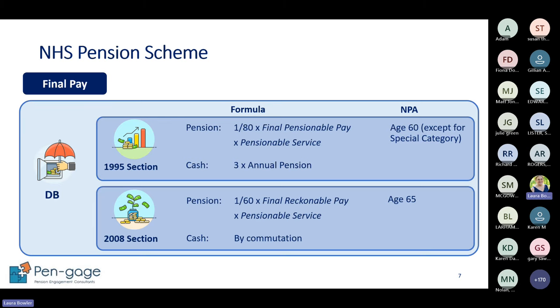With 2008 and 2015 we don't automatically get a lump sum - we can choose to swap some pension for a lump sum, which is called commutation. The pensionable pay for the 1995 section is the best 12 months in the last three years counting back from your retirement date. It uses full-time equivalent pay, so going part-time does not affect your 1995 pension.